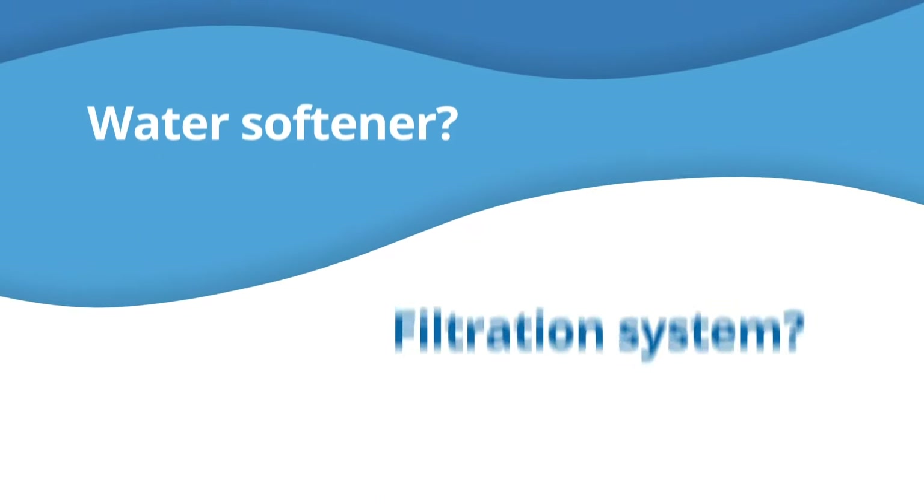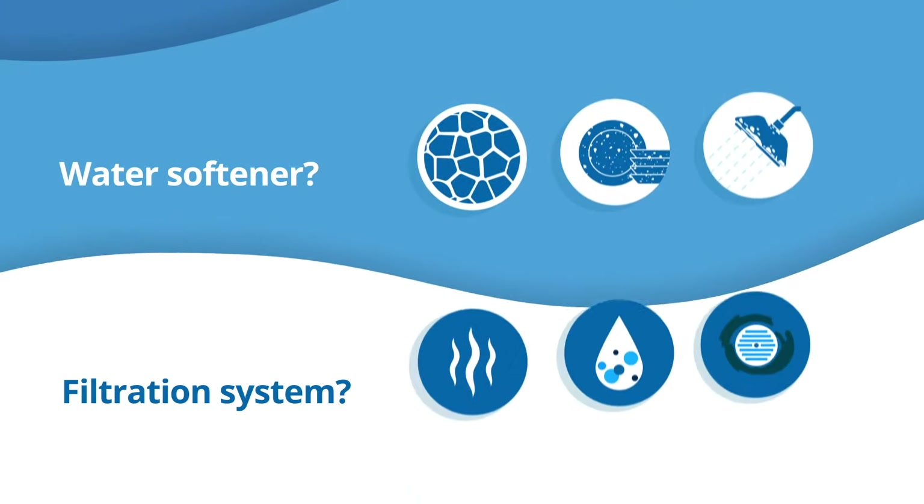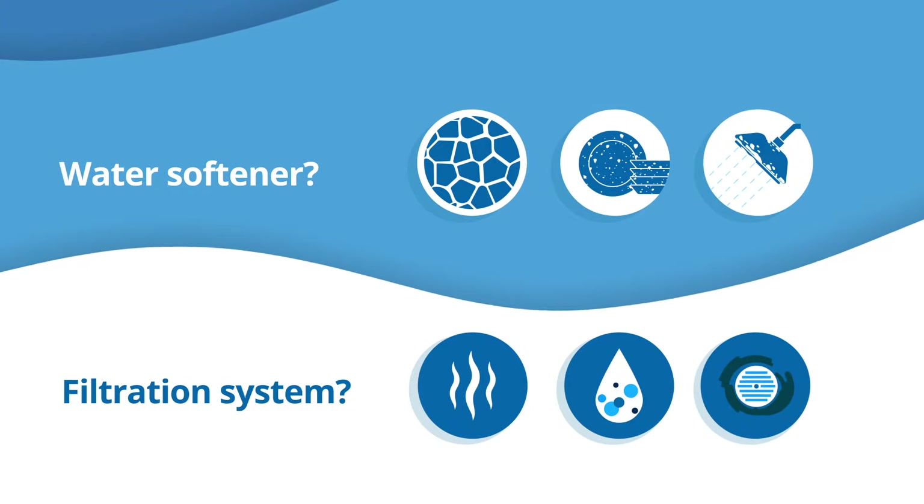Wondering whether to get a water softener or a filtration system? The answer depends on what issues you're experiencing, and some homes may need both.